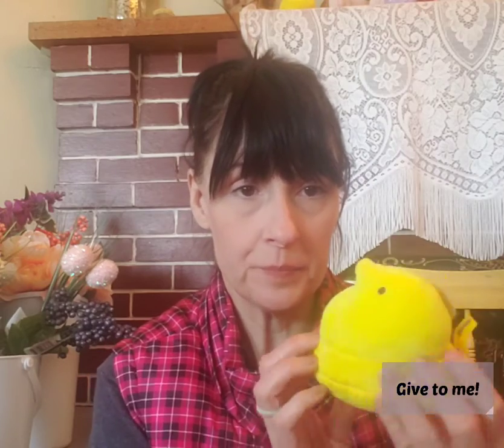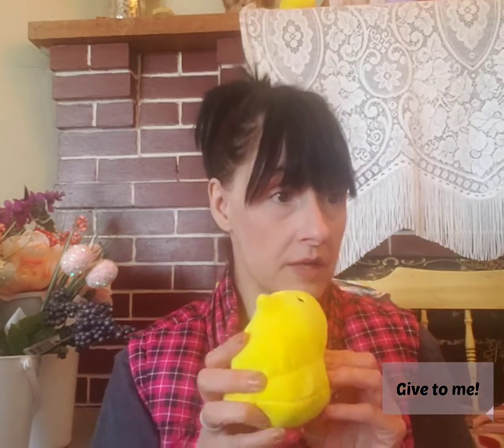Another Easter thing I found, which I was absolutely thrilled about, are the little peeps — little plush peeps. I don't know if there were any other colors, but all I found were yellow. I actually got a couple of them. I kind of wish I got more, but then what would I do with them all? I was really, really happy about getting those.